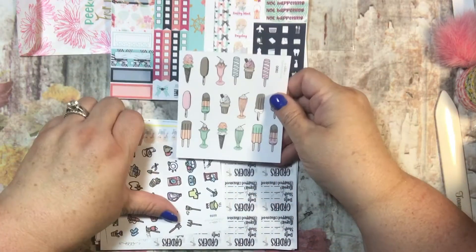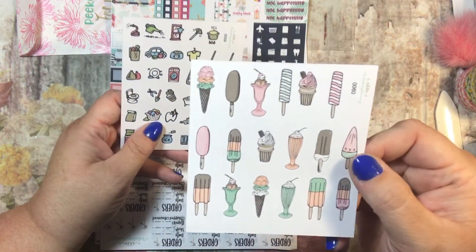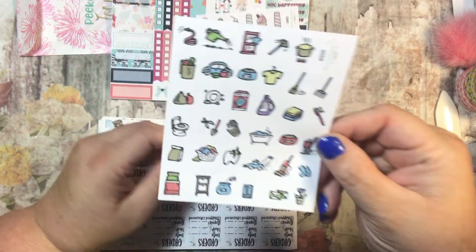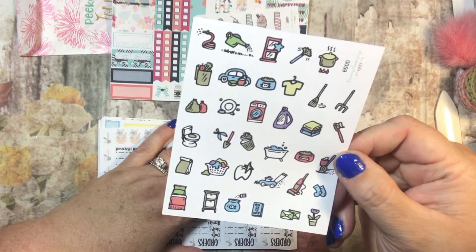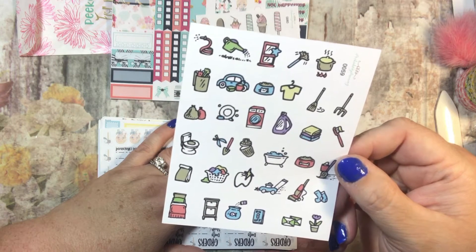And then she sends me just some freebies because she's adorable. So I have these little ice cream cones, which look delicious — I could go for one of those right now. And then these look like hand-drawn cute little functional stickers. Those are adorable. I'm loving them.